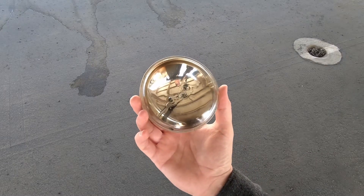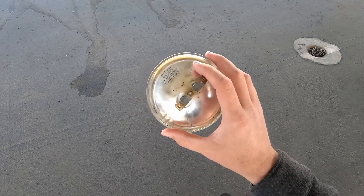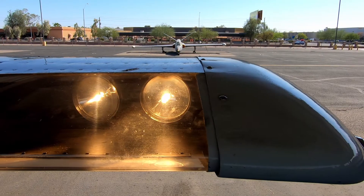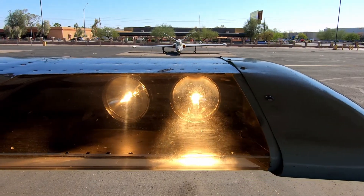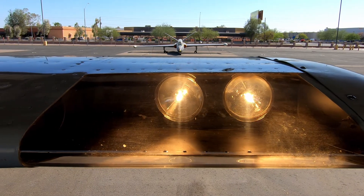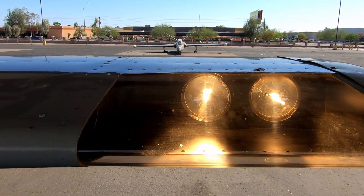Now since I have this out, let's talk about it for a little bit. The GE4509 is a 4.5 inch 100 watt incandescent bulb. Its beam is designed to spread 12 degrees horizontally and 6 degrees vertically. They're relatively inexpensive too, but they're only rated for 25 hours of service.